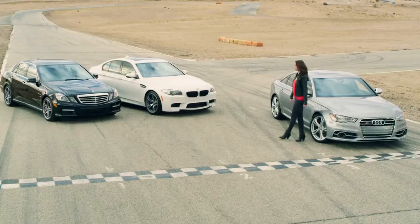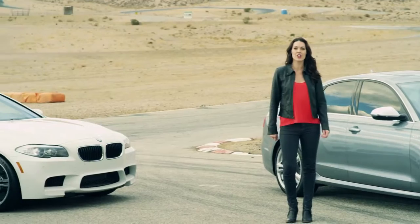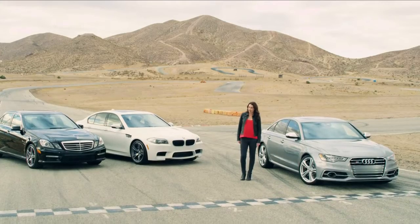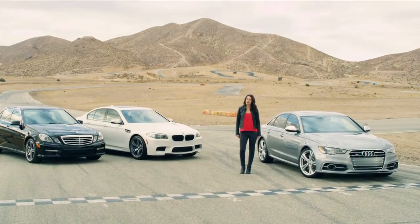We chose the S6 as it just beat the M5 and the E63 as Car and Driver's 2013 world's best sedan. It also gets better MPG, is greater value, is a lot lighter, and has standard all-wheel drive.